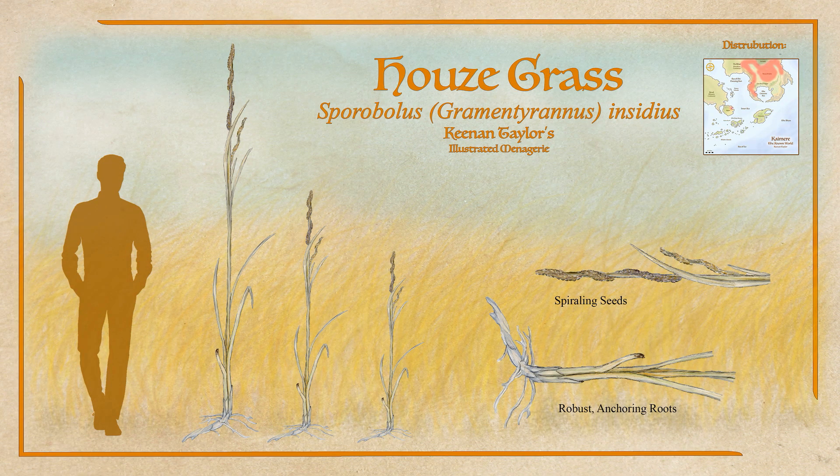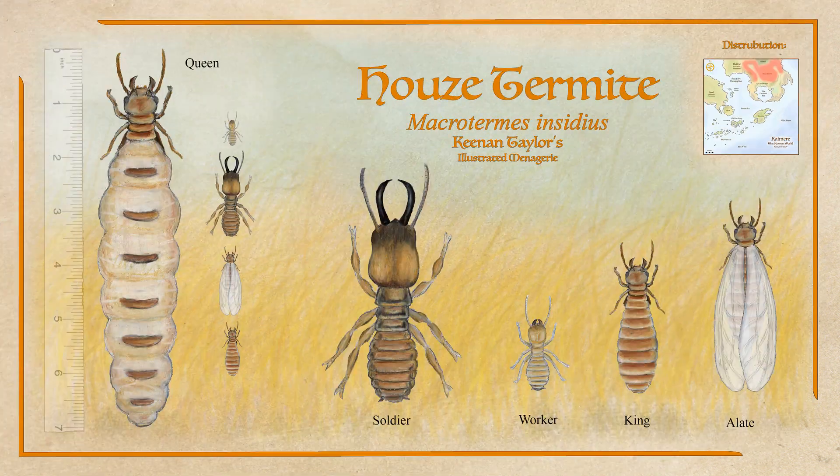Housy Grass arose dominant from this intensive arms race of flora, proving a ruthless opponent that rendered soil intolerable to rival grasses and grew faster and taller than other hardy grass. Its expansion throughout the equatorial regions turned many deserts into prairie. Many species of flora and fauna have been driven to extinction by the expansion of Housy Grass, but one species of Macrotermes turned this devastation into an opportunity: the Housy Termite.